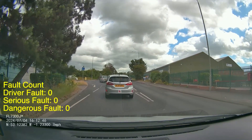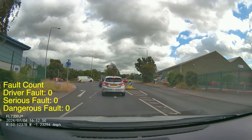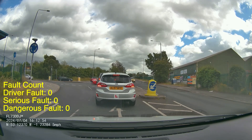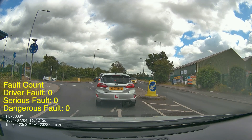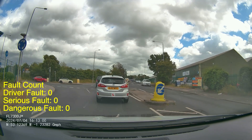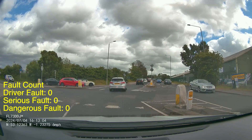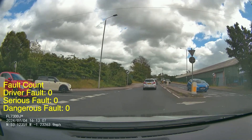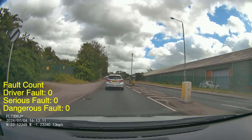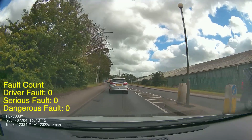Approaching the mini roundabout, you can see the lane markings here guiding the pupil into the right hand position to carry on straight. Be mindful that you've got to give way to cars coming from the other side who intend to turn right. The blue car is leaning in ready to turn, but the pupil has plenty of time to cross before they get there, so that's a really good decision to keep moving.